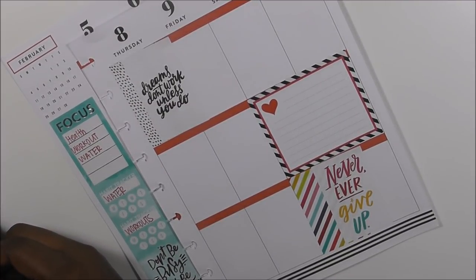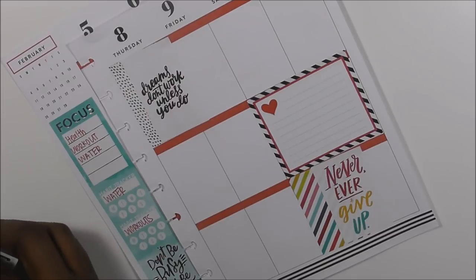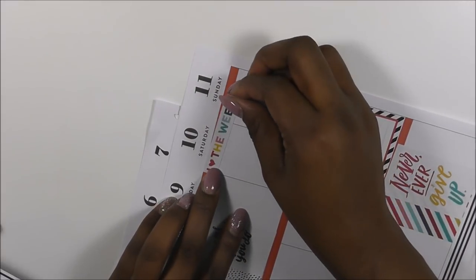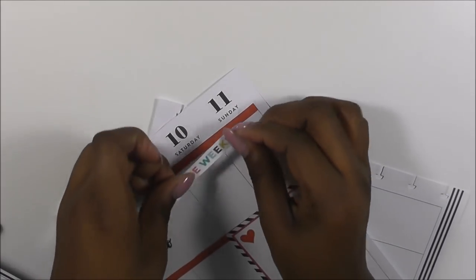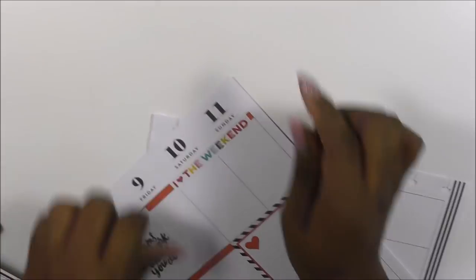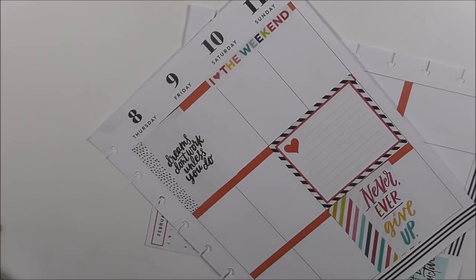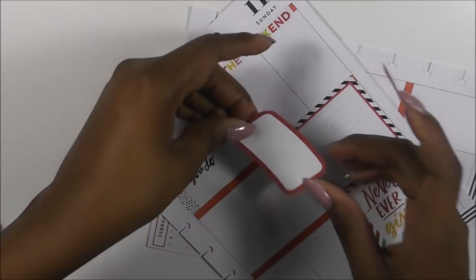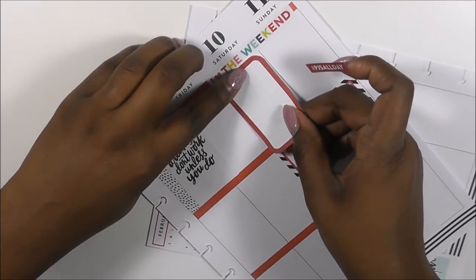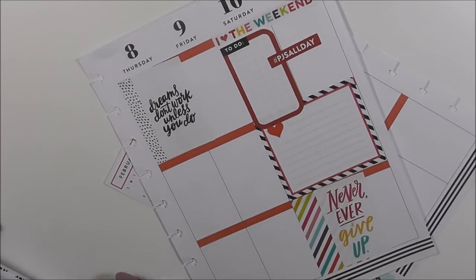On the weekend I'll be doing a little bit more cleaning, because my husband will be home and we'll get some things done. I love this sticker that says 'I love the weekend.' This to-do sticker is so cute, and we will be in PJs all day.